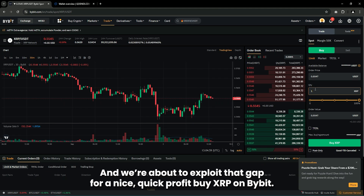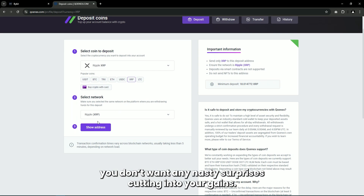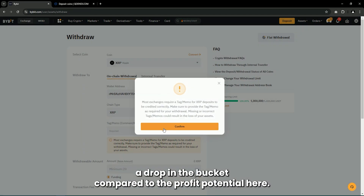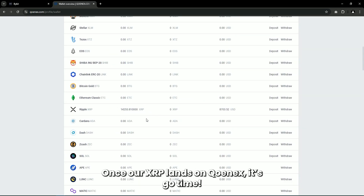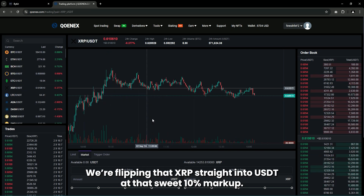Buy XRP on Bybit — we scoop it up at the lower price and then transfer those over to CoinEx. Just make sure to double-check those network fees. Let's be real, these fees are usually a drop in the bucket compared to the profit potential here. Once our XRP lands on CoinEx, it's go time.